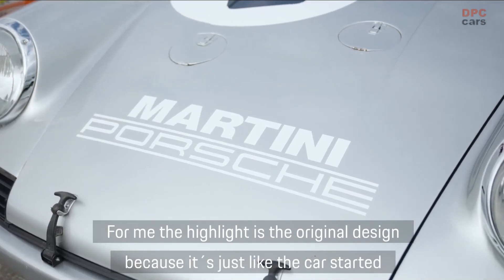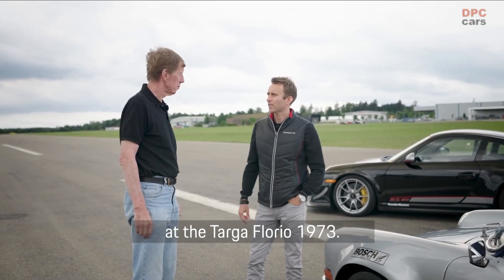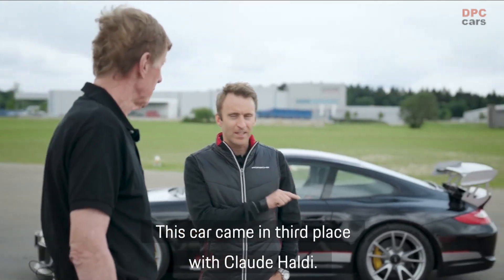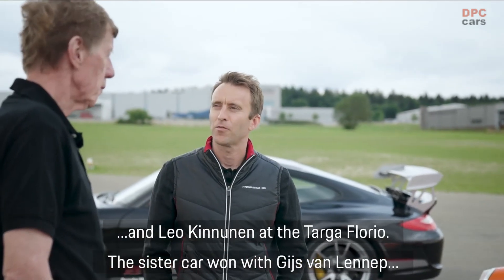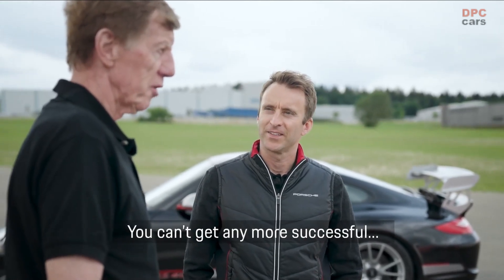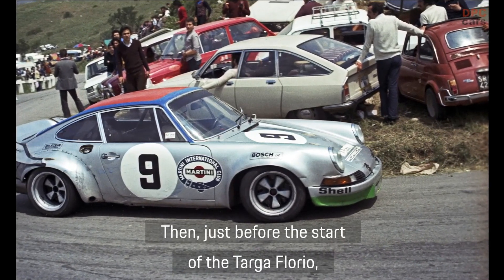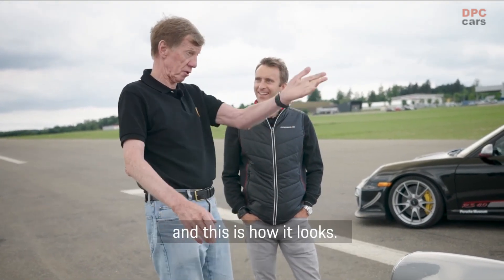And then for me actually the highlight, because the design is now original as the car started back then at the Targa Florio. That's the '73. For me one of the most beautiful cars in design and contour — everything is perfect. This car finished third, took third place with Claude Haldi and Leo Kinnunen at the Targa Florio. The sister car won. The car rolled during training, and that's why this red roof — because they had no other color available. Just before the start of the Targa Florio they took a red paint and did the roof like that.